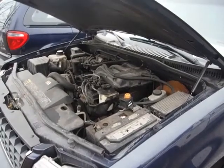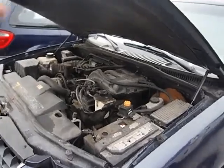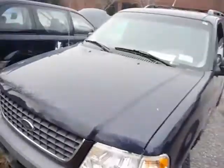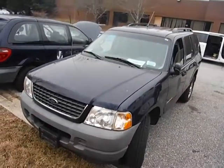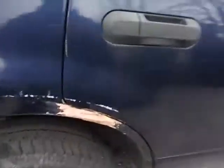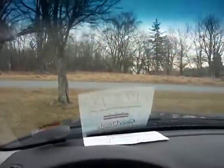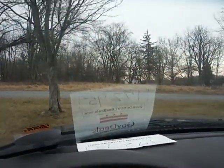Lot number 17295. We have a 2002 Ford Explorer. The vehicle had to get started with a jump. The vehicle has 41,266 miles.